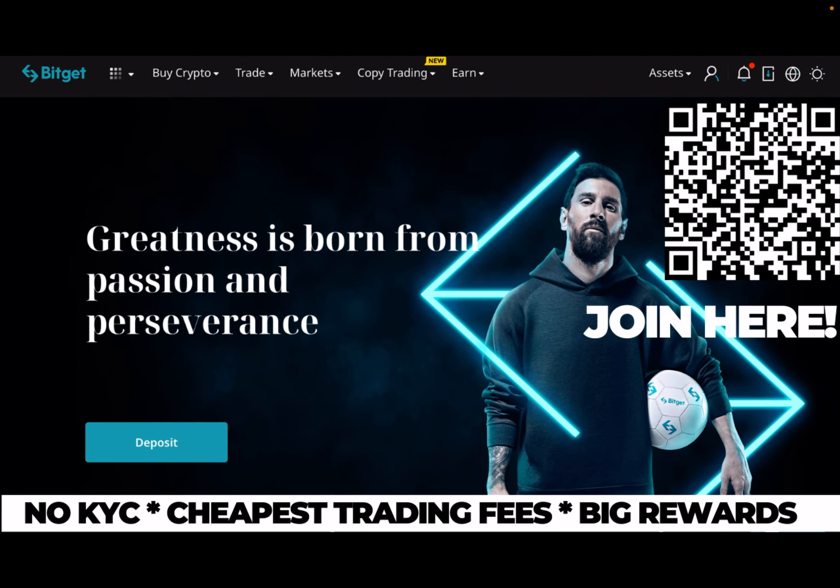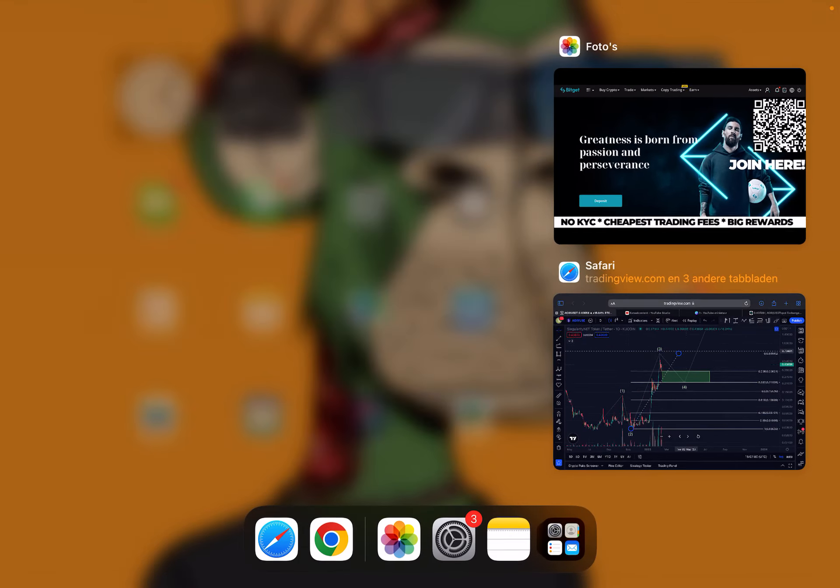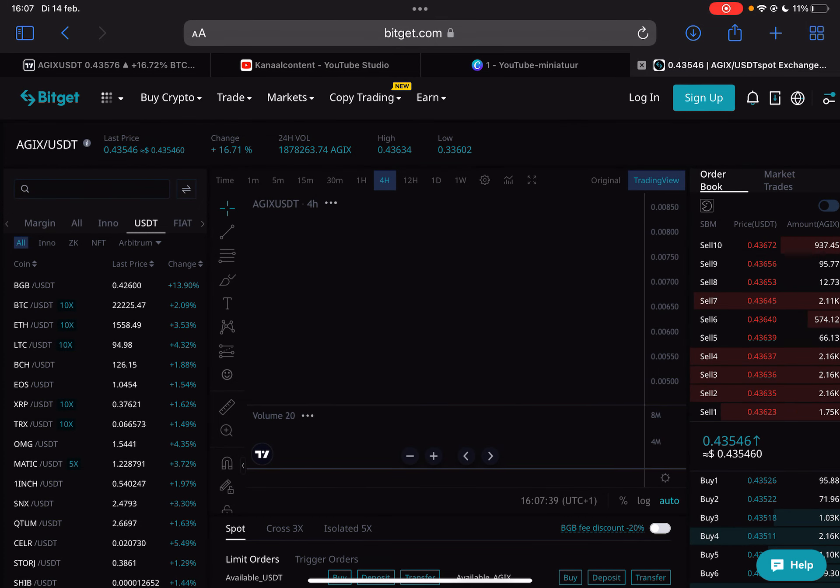I'm trading SingularityNET on Bitcat, and Bitcat is a non-KYC exchange. It has some of the cheapest trading fees compared to other exchanges. If you sign up through my link in the description, you can claim up to $5,000 US dollars in bonus rewards and also a 15% discount on all your trading fees, and you support the channel as well. So make sure to go to Bitcat if you want to buy or trade SingularityNET.